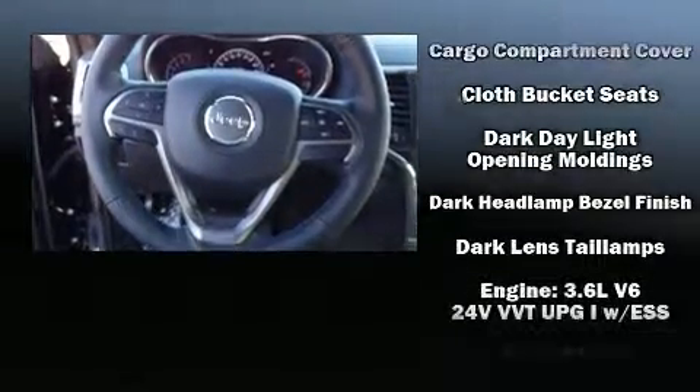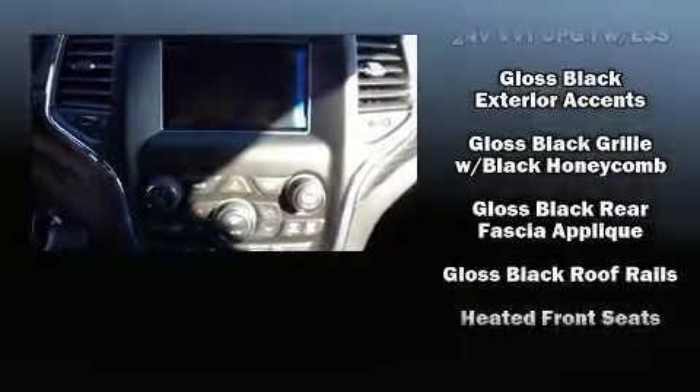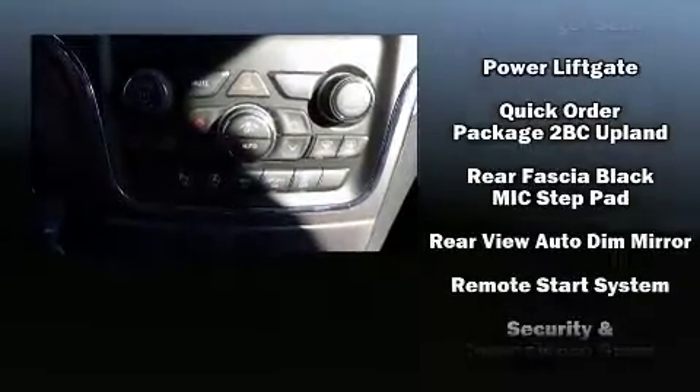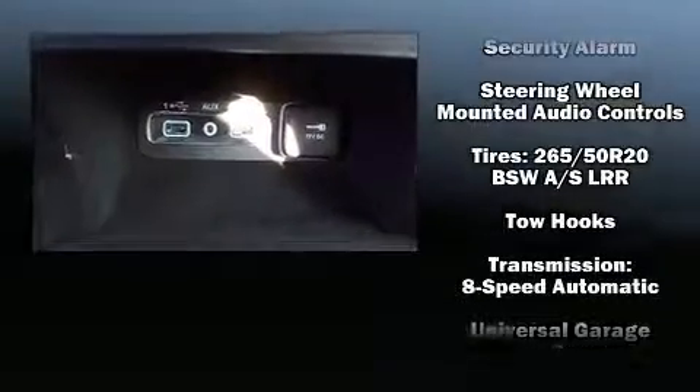Safety equipment includes dual front impact airbags, front side impact airbags, traction control, brake assist, anti-whiplash front head restraints, a security system, and four-wheel disc brakes with ABS. For added security, dynamic stability control supplements the drivetrain.